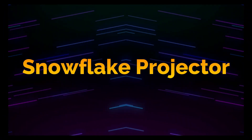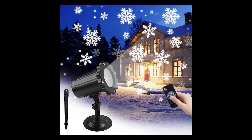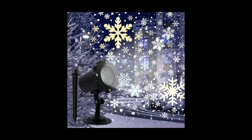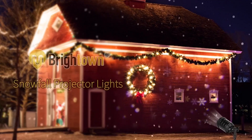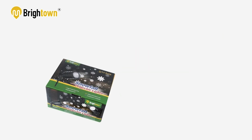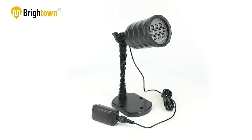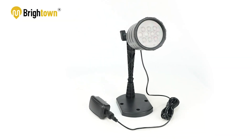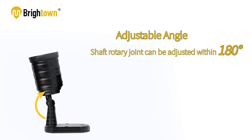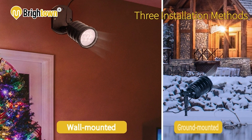Christmas Snowflake Projector. Have you ever dreamed of living in a Christmas wonderland? Well, now it's possible with the Christmas Snowflake Projector, an extraordinary addition to modern Christmas decorations. This innovative device elevates the charm of the season, projecting delicate snowflakes on surfaces to create a mesmerizing winter atmosphere, all without the hassle of real snow.